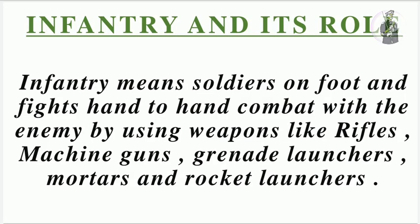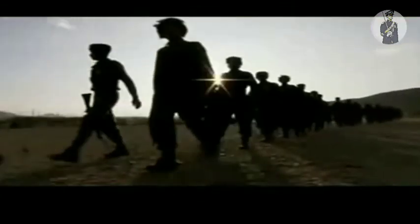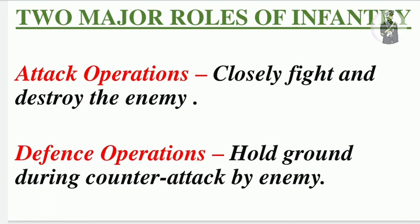Infantry plays a major role in changing the outcome of war. During wartime it has two major roles. First, during offensive operations — also called attack operations — it fights hand-to-hand combat with the enemy and destroys them. Second, during defensive operations, when the enemy launches a counter-attack, infantry holds ground and prevents the enemy from entering our territory.